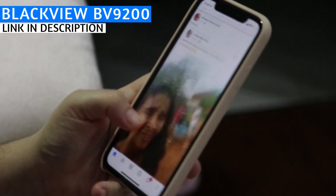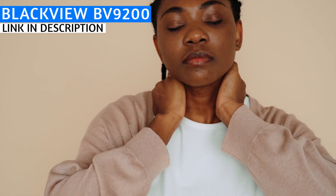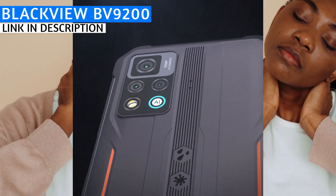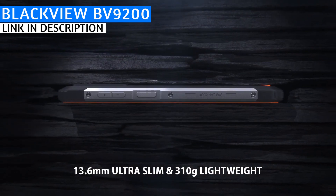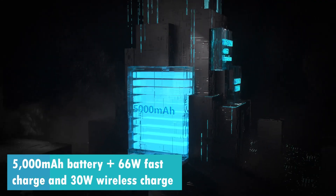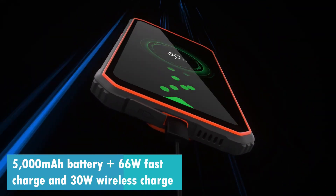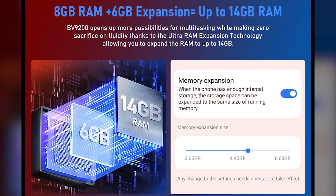The low blue light display even lets you change your body position while looking at it without losing image quality, helping reduce eye strain, headaches, back pain, and neck pain. The 4G BV9200 is 13.6 millimeters thick and weighs 310 grams, making it pretty thin and lightweight for a rugged phone. It has a 5000 milliampere-hour battery with 66-watt fast charge and 30-watt wireless charging.